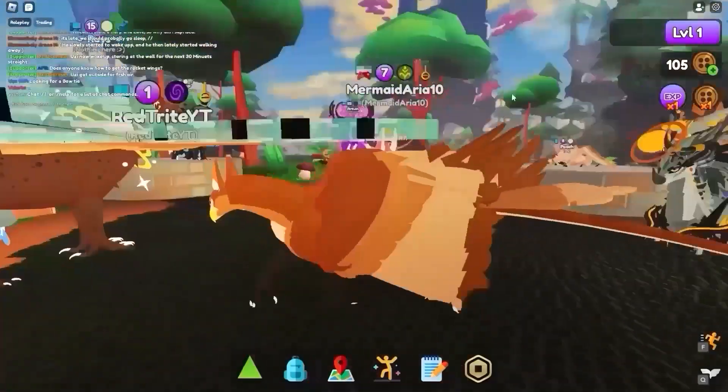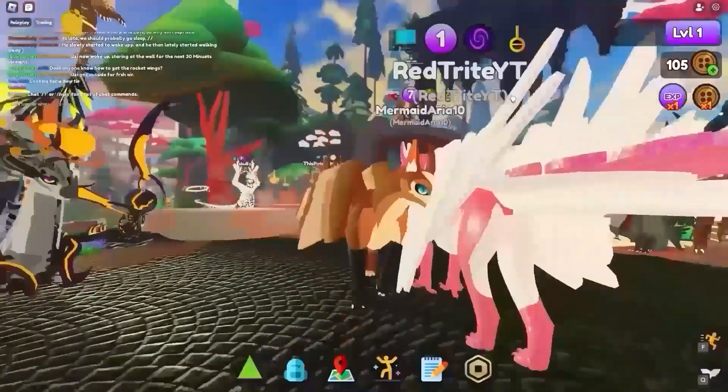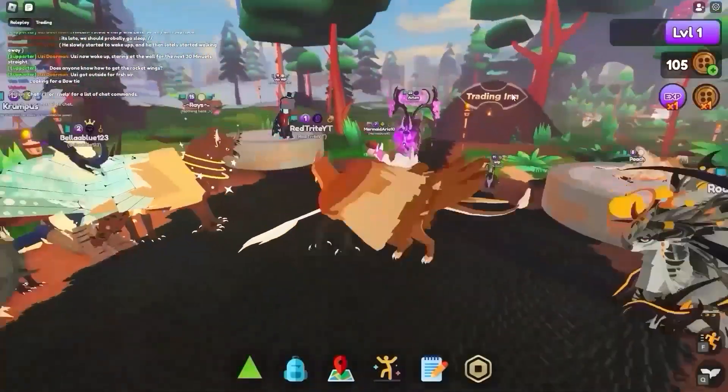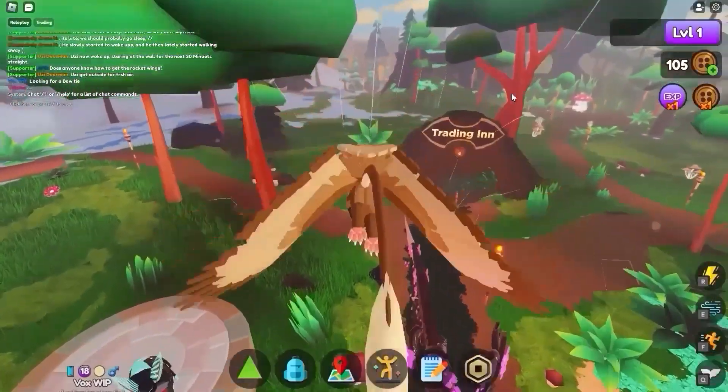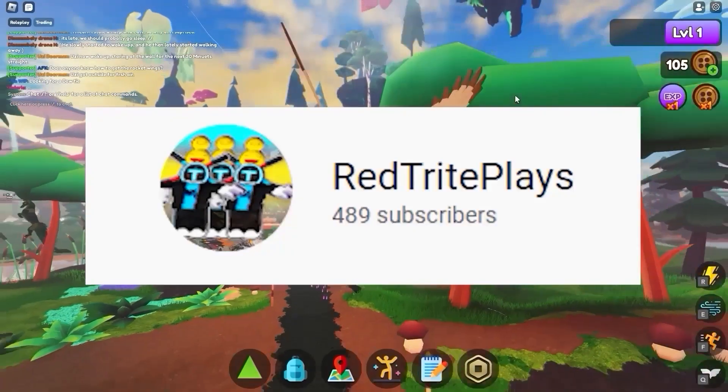Hello guys, and today here are the Griffins Destiny, and today I'm going to show you all the new secret codes that you can find in this game. Make sure that you subscribe so that you never miss any secret codes in your favorite Robux games to play right now. Make sure that you subscribe.